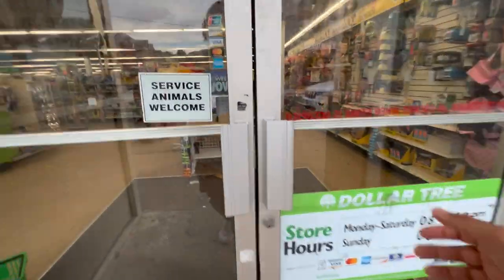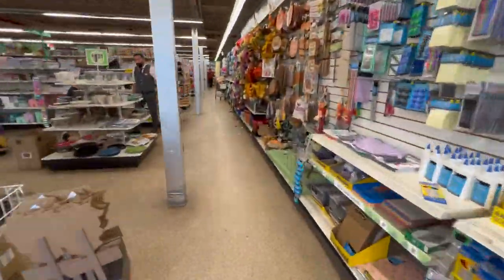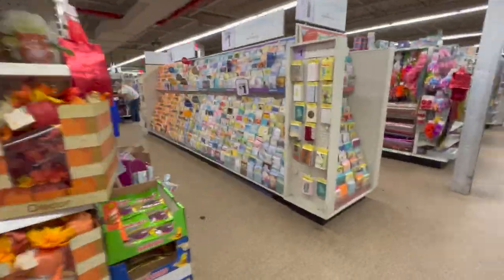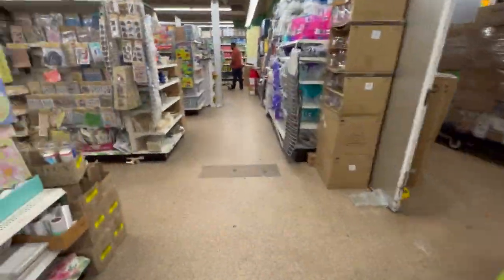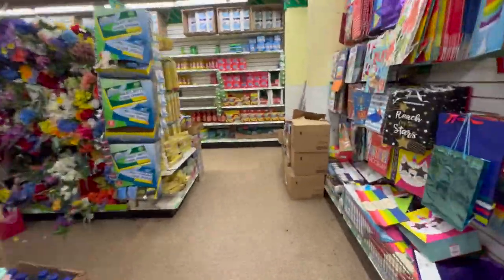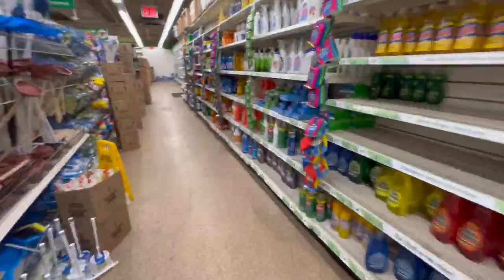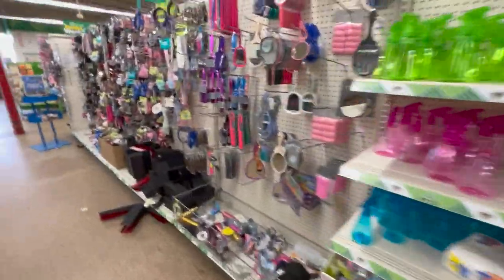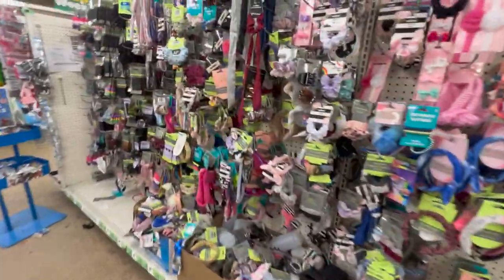This location we're at is actually in Middle Village, Queens. If you are from Brooklyn, you already know that either they are closing them down in Brooklyn or they are just not hitting. But this one is super clean, organized, and they always keep the shelves stocked. It did take me a minute to find the hair accessories section at Dollar Tree because I've never shopped for hair accessories at Dollar Tree.